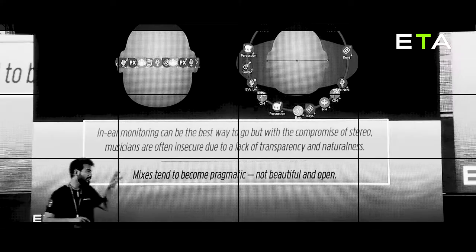What is immersive sound? It's basically three fundamental factors: distance, time, and frequency.